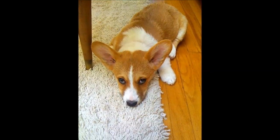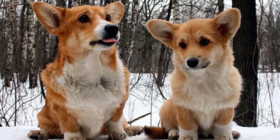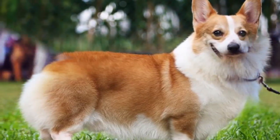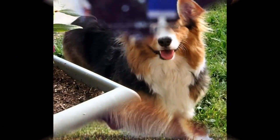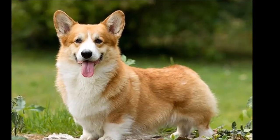Pembrokes also make good watchdogs. They can be suspicious of strangers and will be quick to bark if they feel that something or someone is threatening their home and family. Like every dog, the Pembroke needs early socialization — exposure to many different people, sights, sounds, and experiences when they're young. Socialization helps ensure that your Pembroke puppy grows up to be a well-rounded dog.